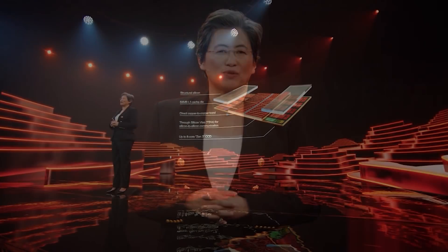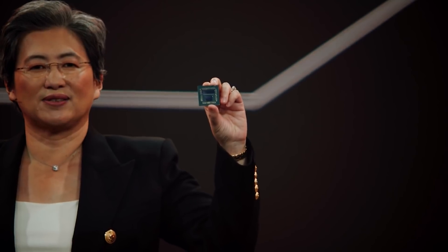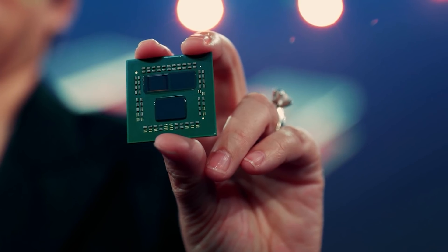I suspect — I'm going to call it the 6950X, I don't know if it will be called that, for all I know it could be called the 5950X1 — but I suspect that AMD will still have an advantage in certain applications, let's say Cinebench or 3D rendering, over the 12900K. But I suspect Intel will be very competitive with gaming.